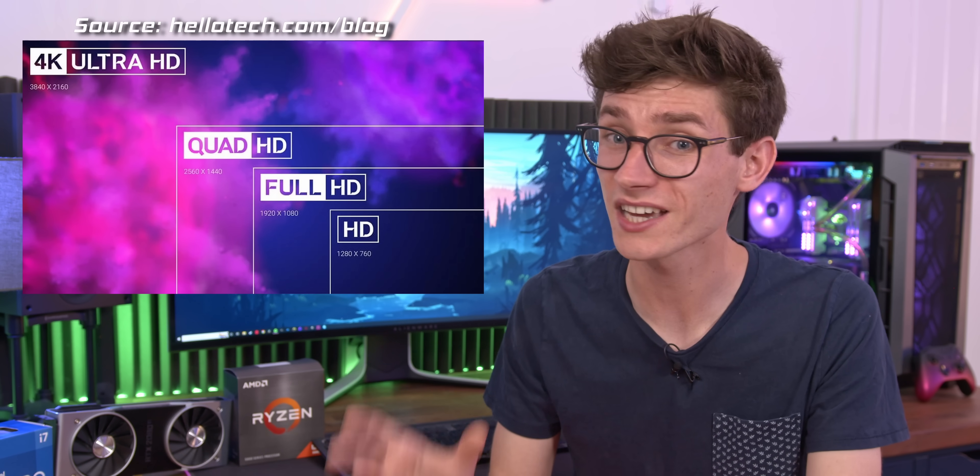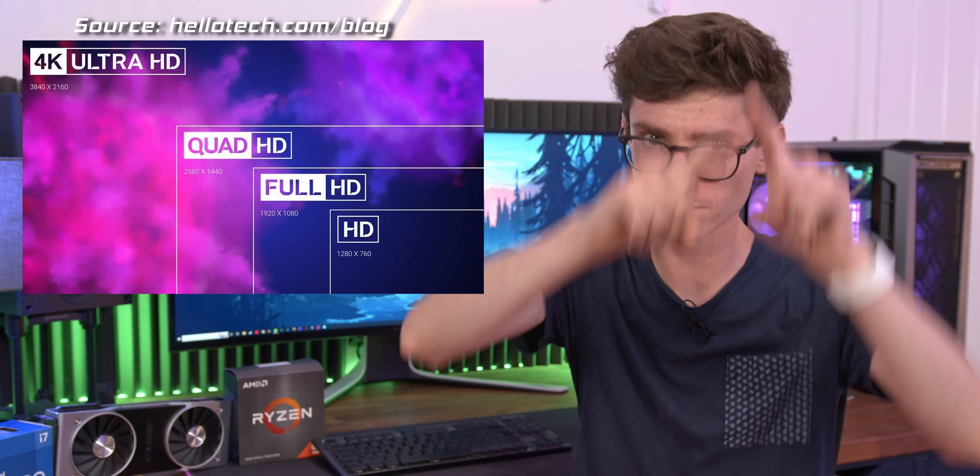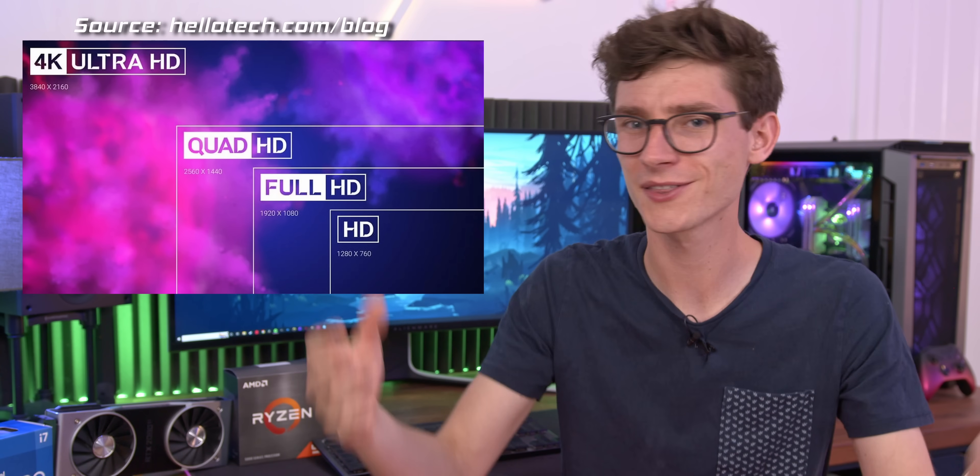It doesn't always work like this, but as a general rule, let's say you're playing a game at 1080p at 70 frames a second. In order to play that at 4K — which has a resolution four times higher than 1080p, imagine four boxes of 1080p — that makes 4K. To get 70 frames a second at 4K, you would need four times the processing power to actually achieve that same frame rate. So it's a big jump.